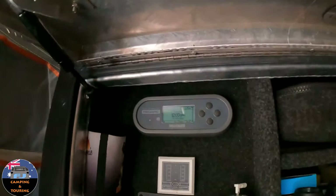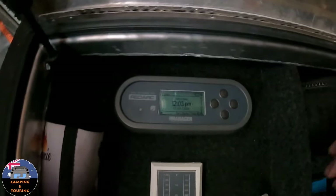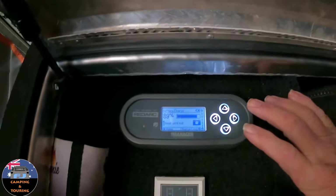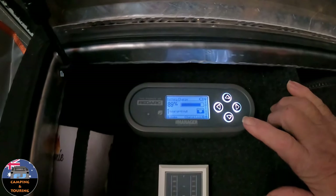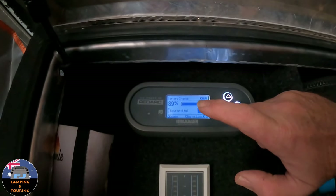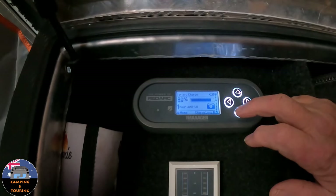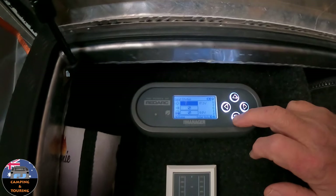Up here is my RedArc management system — I've got a Manager 30. The battery is at 89%. This morning when we got up after using it last night it was sitting at 79%, so it's going up quite quickly — about 10% in the last half hour since the sun has been fully on those KickAss panels. It's putting in 17 volts.